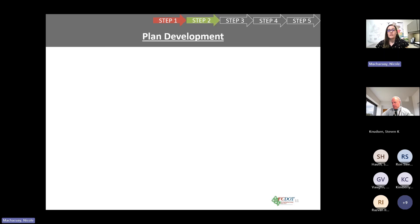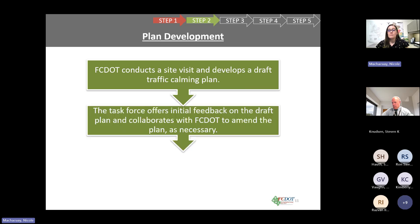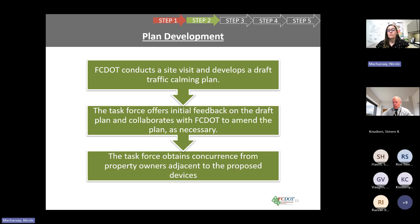Moving on to step two, plan development. First we conduct a site visit in the field to develop a draft plan. Once we have that draft plan, we meet with the task force to get feedback and amend the plan if necessary. Once the task force is satisfied, homeowners directly adjacent to any proposed measure will need to sign off on the placement of the device.